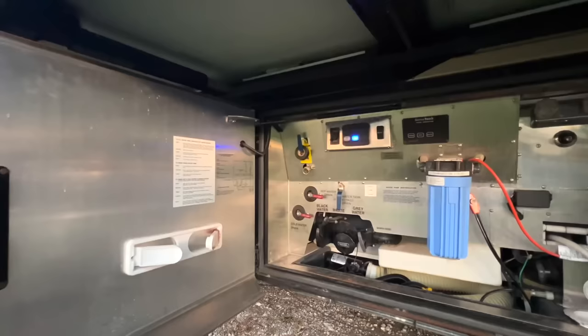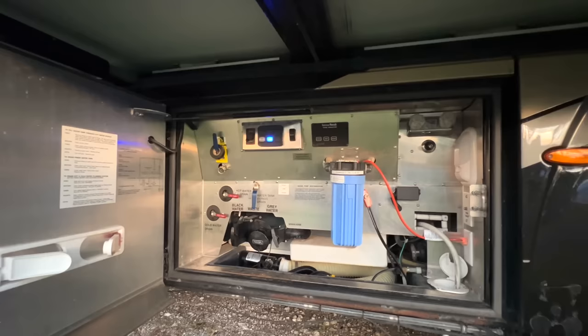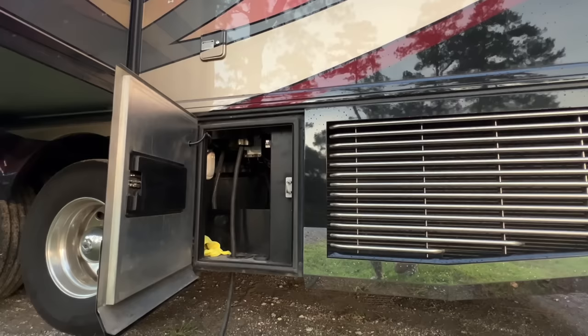After the first two pass-through storage compartments on the driver side, you've got a little extra cubby hole, and then next door is our big Aqua-Hot 600D. This is our outside plumbing bay — we've got a soap dispenser on the compartment door, towel rack holder, gray and black flush, a big water filter, outside shower, tank level monitors, and an electric reel for the water hose. It's quite a nice system, and there's also a schematic of the plumbing here.